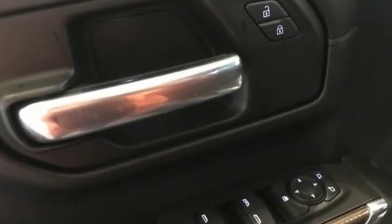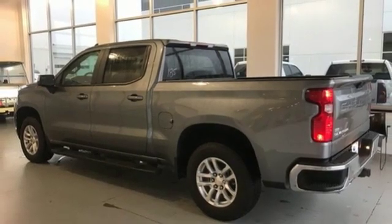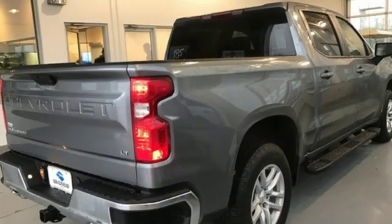V8 engine, electronic shift on the fly, automatic transmission, trailer brake controller, streaming audio, doors and push-button start proximity key, dual-zone climate control, aluminum wheels, gas pressurized shocks, and power heated mirrors.